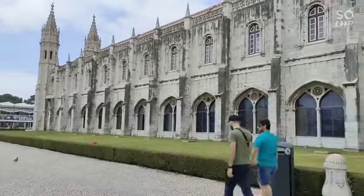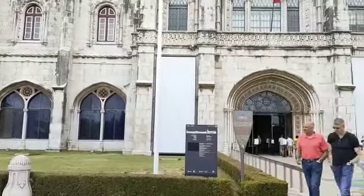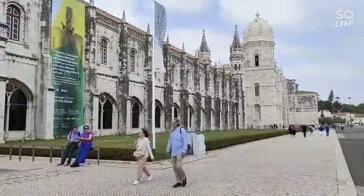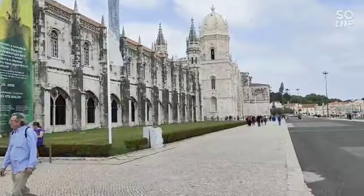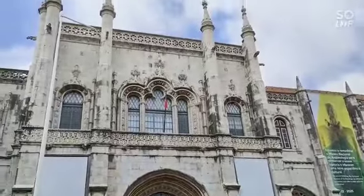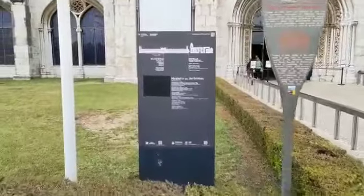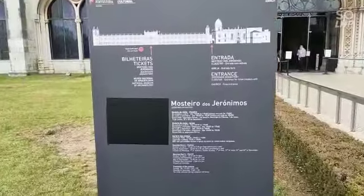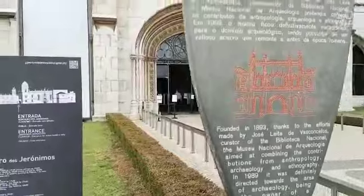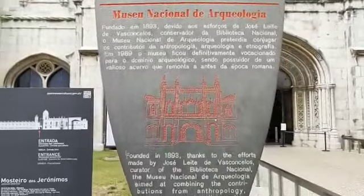After the long walk from the Bellum Tower, we came to this Monasteros Geronimos, or Geronimos Monastery. So in the ancient times, this was used as a monastery where the monks lived here. But today it is now converted into a museum. So let's take a look at the signage here — it's the Monasteros Geronimos Monastery, and today it's a museum of the National Archaeological Museum. So it's a national museum.